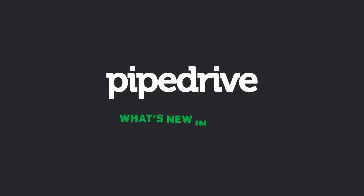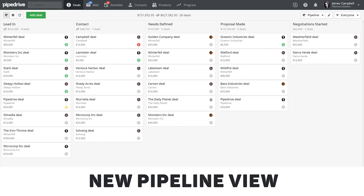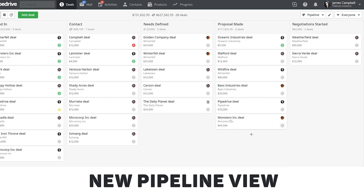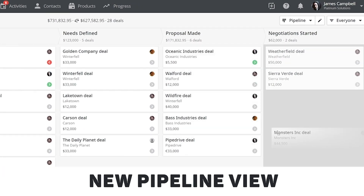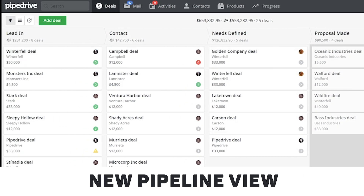Let's have a look at what's changed this year in Pipedrive across all of our pricing plans, starting with the pipeline view. First of all, you'll immediately notice that the pipeline view has a whole new look and feel. Nothing too crazy, but now deals aren't so tightly packed together and it's easier to read each individual deal.